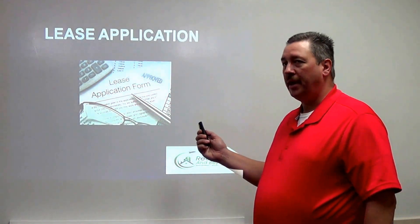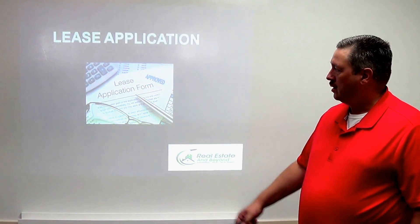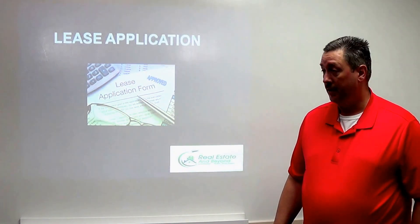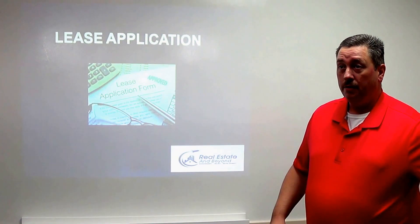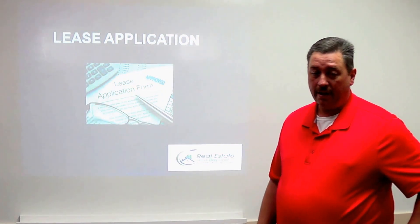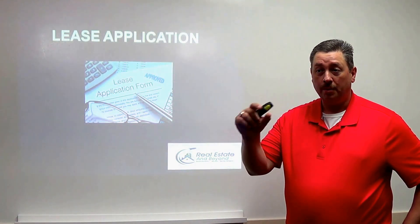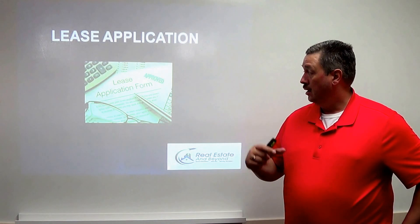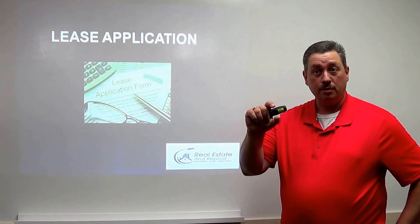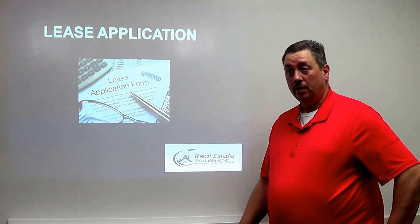Another thing you want is a lease application. When tenants apply, you want to make sure they fill it out completely. My lease application asks a lot of questions — I want to know their name, birth date, and social security number. A collections agency I work with now actually wants the tenant's full middle name in the lease, not just the middle initial, because a case was denied last year due to only having the middle initial. So now we put the full middle name in the lease as an extra precaution.